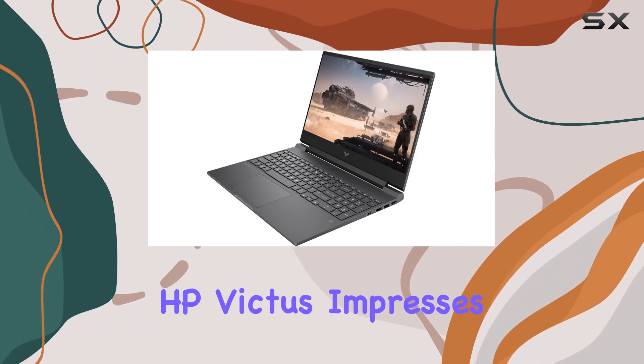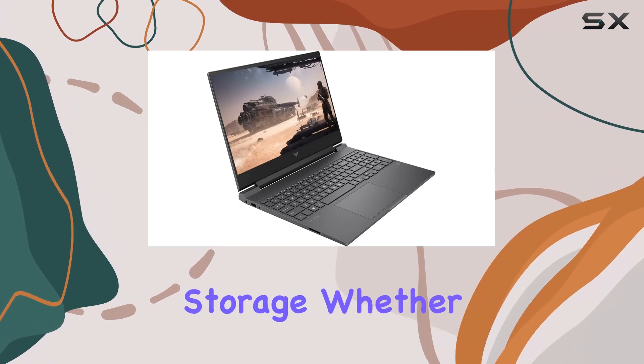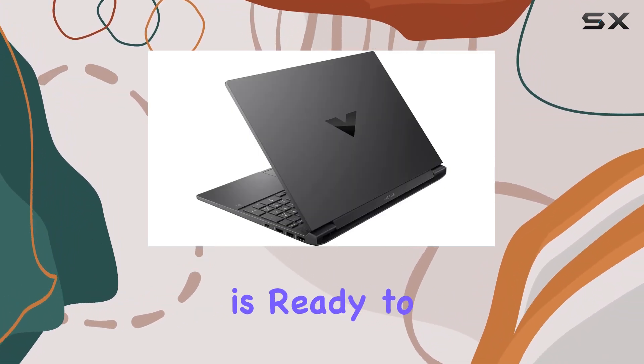Overall, the HP Victus impresses with its powerful specs, high-speed RAM, and ample storage. Whether you're a gamer or a multitasker, this laptop is ready to handle it all.